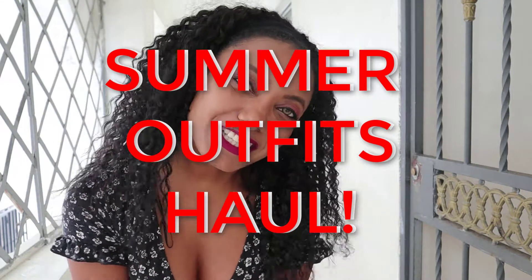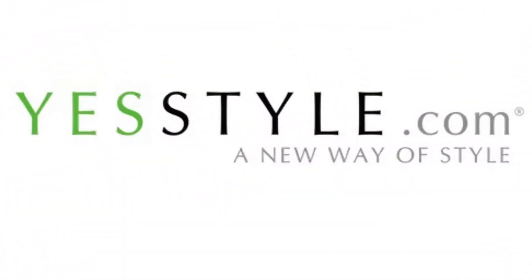Hi guys, it's me Luna and today I'm going to show you this outfit from YesStyle. This video is sponsored by YesStyle.